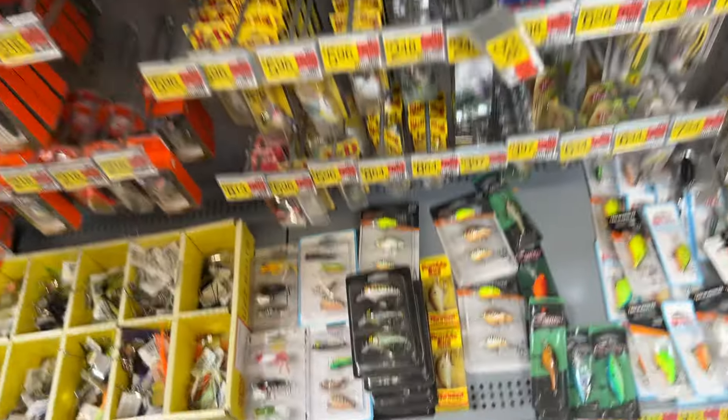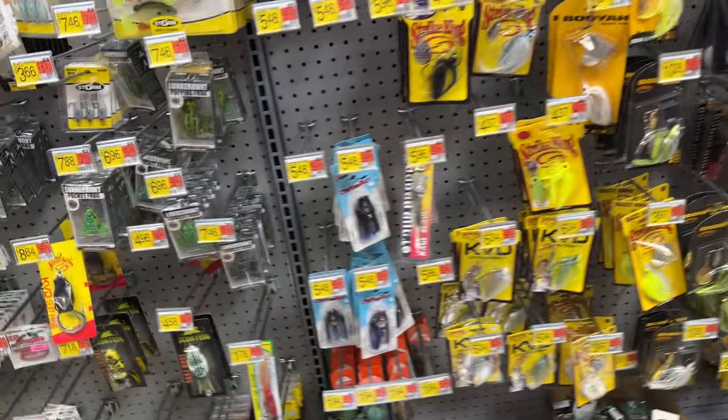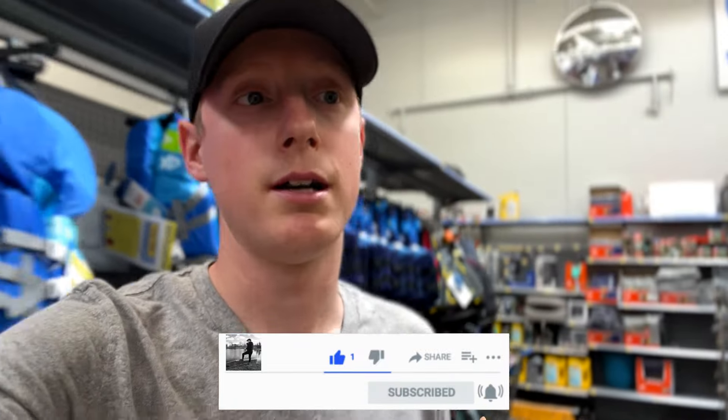Let me know in the comments if you're someone like me that likes to just go to the fishing section. I know there's a lot of people that do — let me know if you sometimes don't even pick up anything, you just sort through and look at things you'll probably pick up in the future. I did not see the Chapo color I wanted — I wanted a natural, so I might just end up ordering it online. If you enjoyed this content, make sure you guys like and subscribe. I appreciate you guys watching — much love, peace!